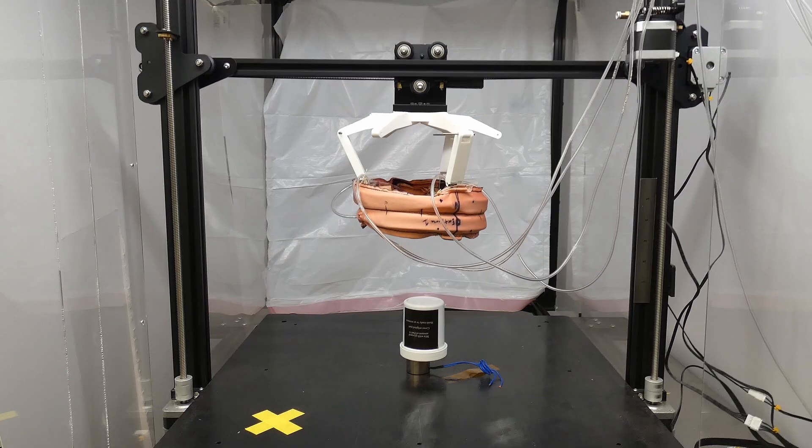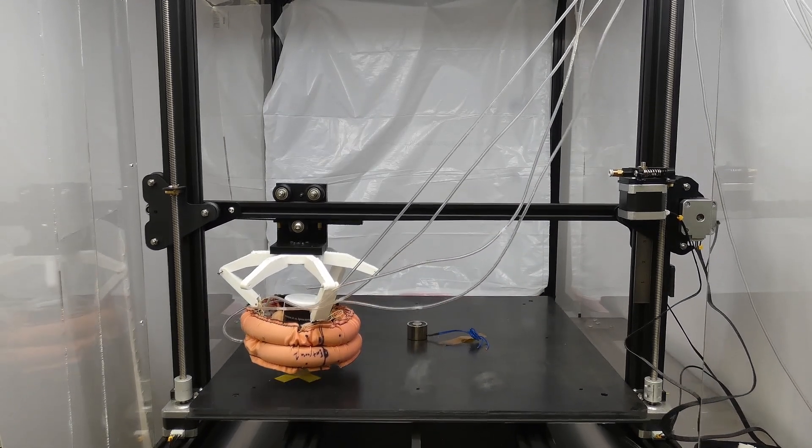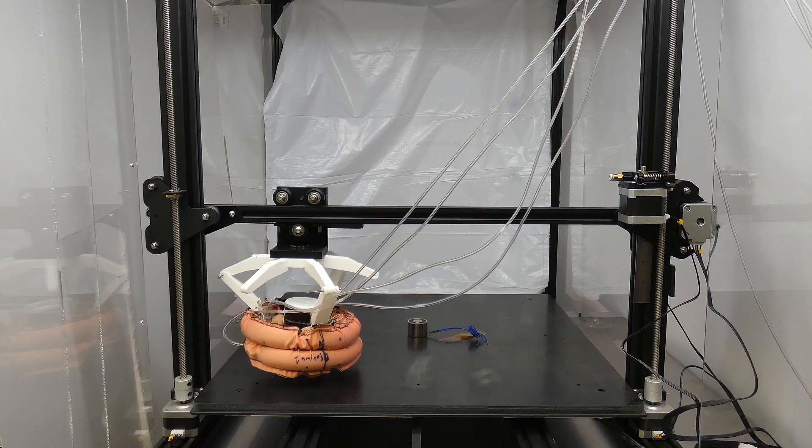First, we build highly biomimetic robots, trying to make the robot match an animal model as close as possible so that we can use the robot to address questions about how the nervous system and the muscles coordinate complex behavior. In the second thrust, we're really interested in using farmable, biologically-derived materials to create more sustainable robots.